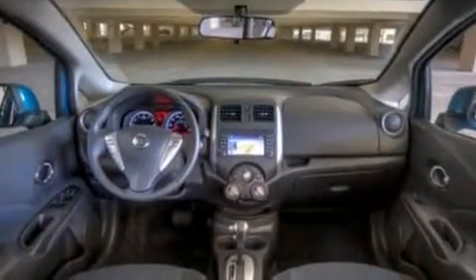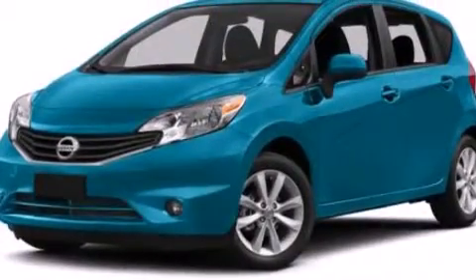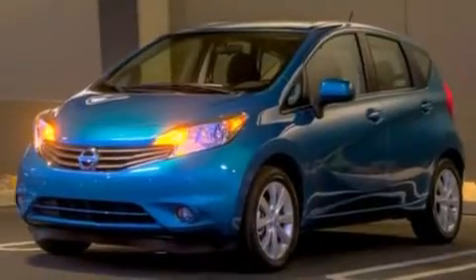The following features are also included: cruise control, full power accessories, a rear window defroster, side curtain airbags, tinted glass, an anti-lock braking system, and air conditioning.